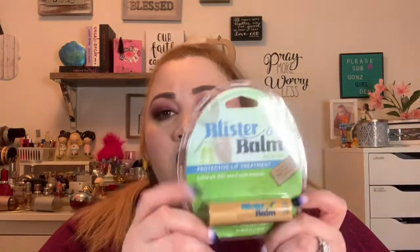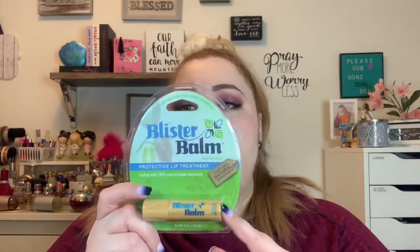The next product is Blister Balm — a protective lip treatment in mint clover flavor. It says it reduces cold sore breakouts and it has a roller ball applicator. I've never used this product. I get dry lips but I don't usually get cold sores, so I'll put this in my cabinet and have it for another day.